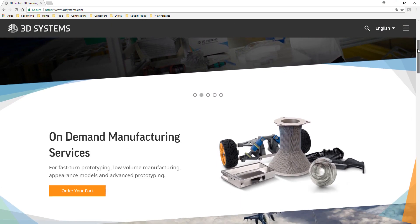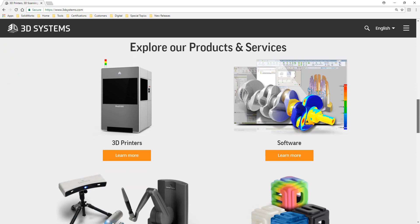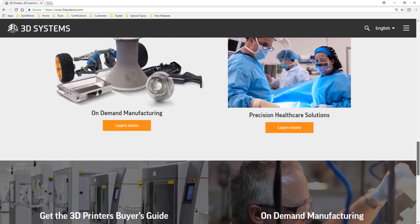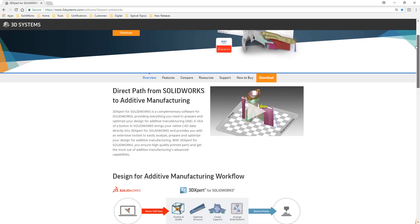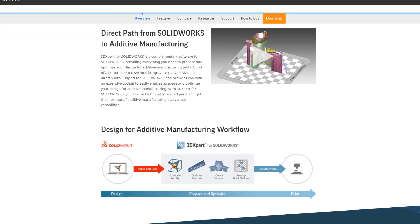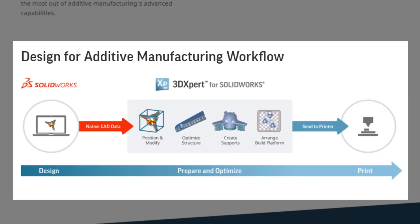If you own SOLIDWORKS then you already have all the tools you need to obtain your own custom parts. In February 2018, SOLIDWORKS announced a strategic partnership with 3D Systems — a company that integrates their 3D Expert tools into SOLIDWORKS. 3D Expert is a 3D printer setup tool that enables you to prepare and optimize your models for 3D printing on any brand of metal printer anywhere in the marketplace.